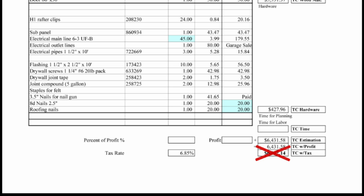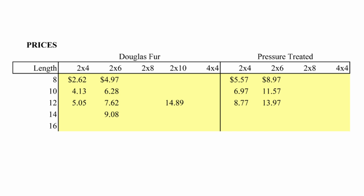A big benefit of bulk ordering is the discount, which could be 8%, 9%, or 10%, saving you several hundreds of dollars. I also created a price sheet for the framing members — the pressure-treated and the Douglas fir — the different lengths, and that helped me quickly create an estimated cost sheet.